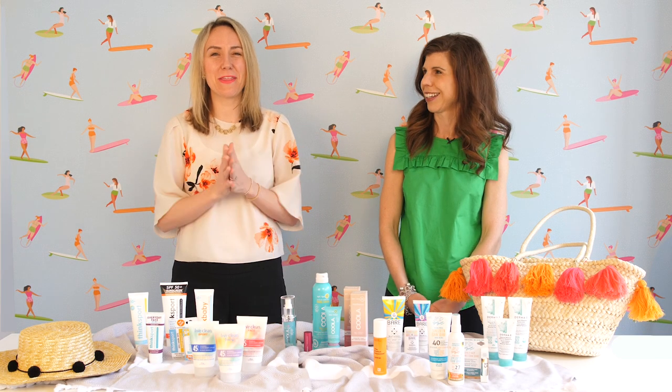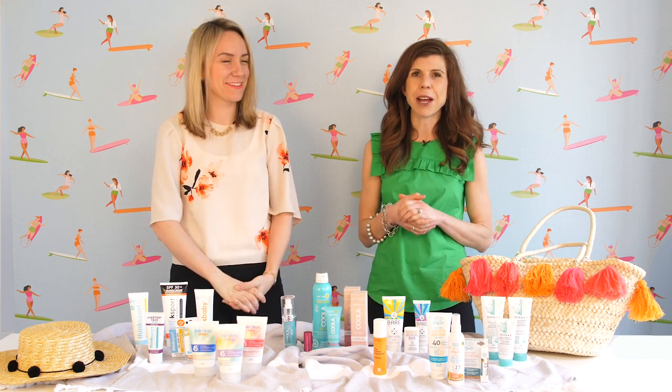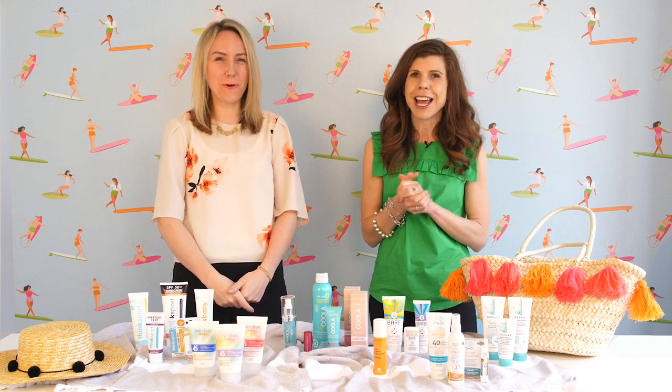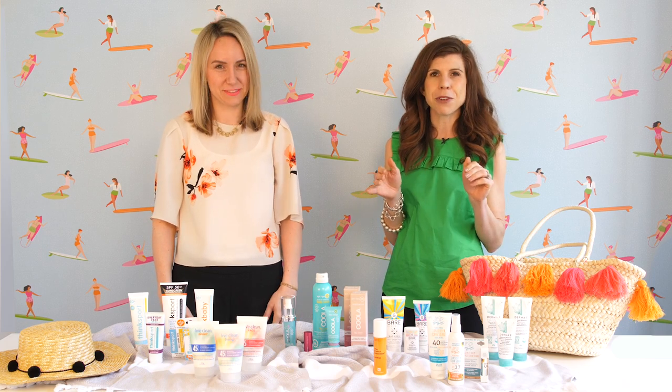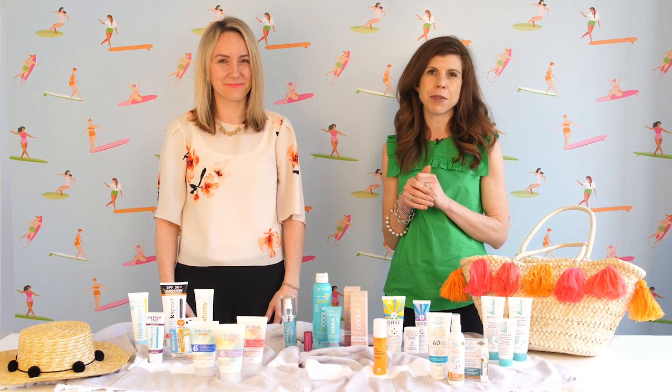Hi everybody, welcome back to another one of Rebecca and Erin's picks. Today we are talking about sun care. Spring is essentially upon us and Well.ca has the largest assortment of natural sun care in the country, so we want to share some of our faves with you.